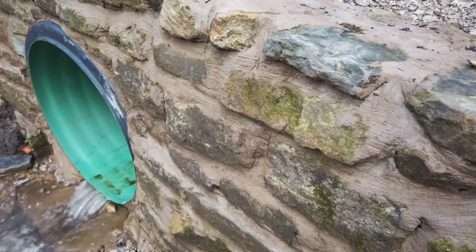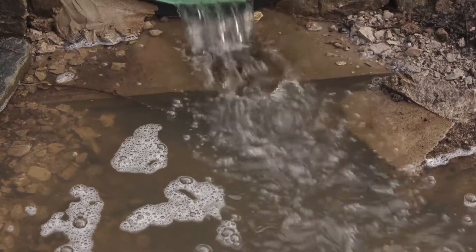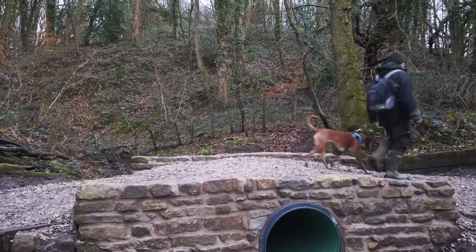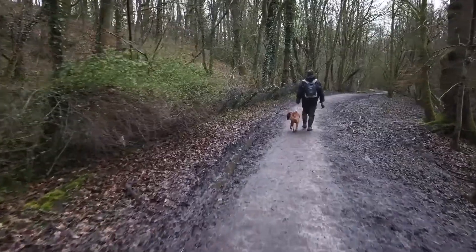The bridges and culverts that we've replaced are really vital because that means we can access the wood with vehicles to undertake things like tree safety work or path maintenance work in the future. In a wood like this, there's always maintenance work that needs to be done.